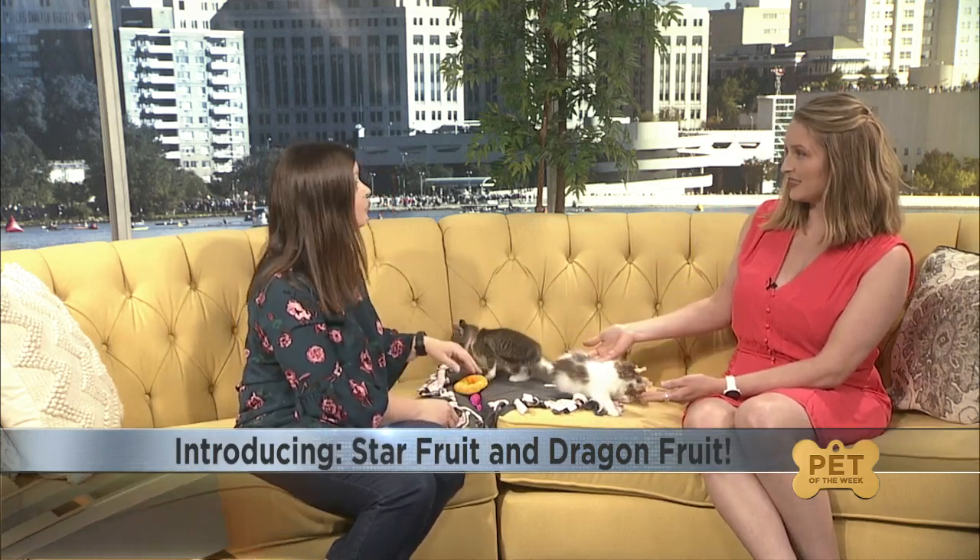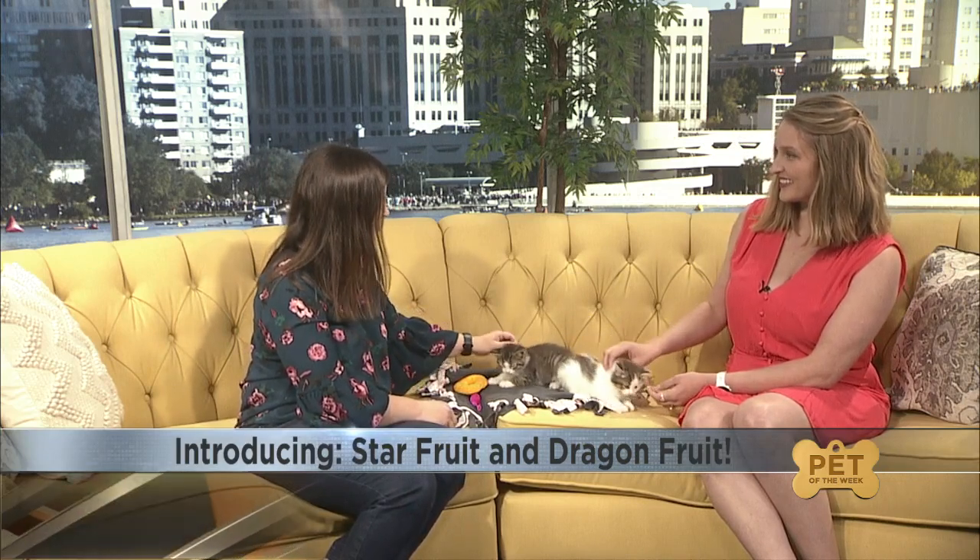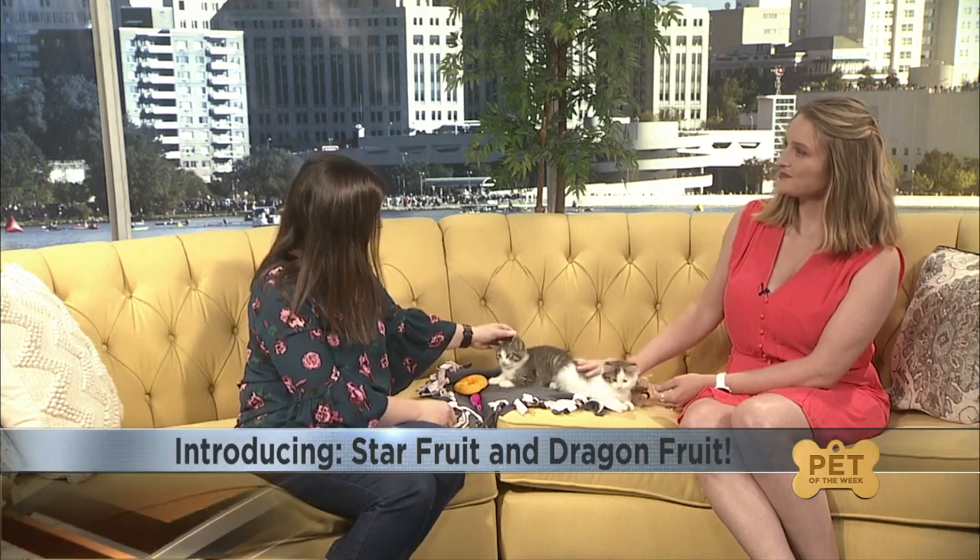How old are they and what is their status? They are about eight to nine weeks old and they just came to us this week. They were an owner-surrender from a farm that just had too many cats. We've got them all vet-taken-care-of now — they've been spayed, neutered, vaccinated, and microchipped, so they could go home today.